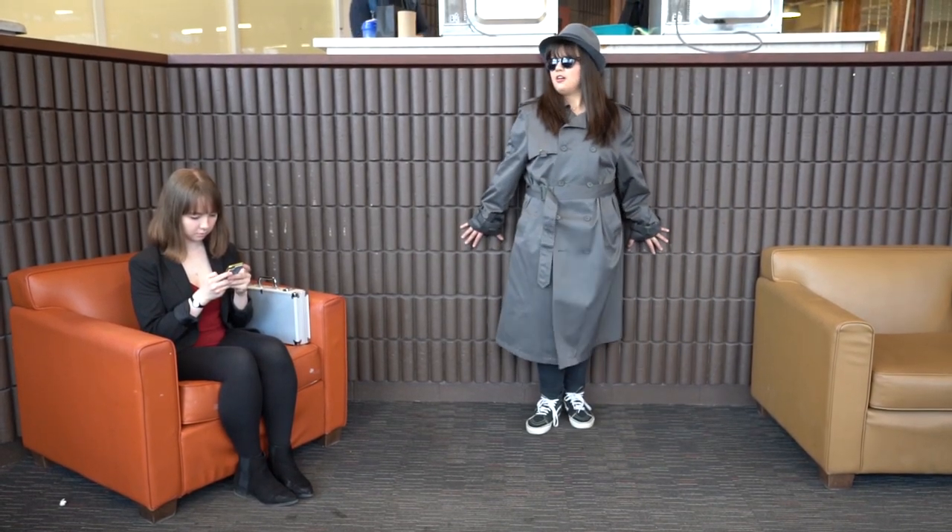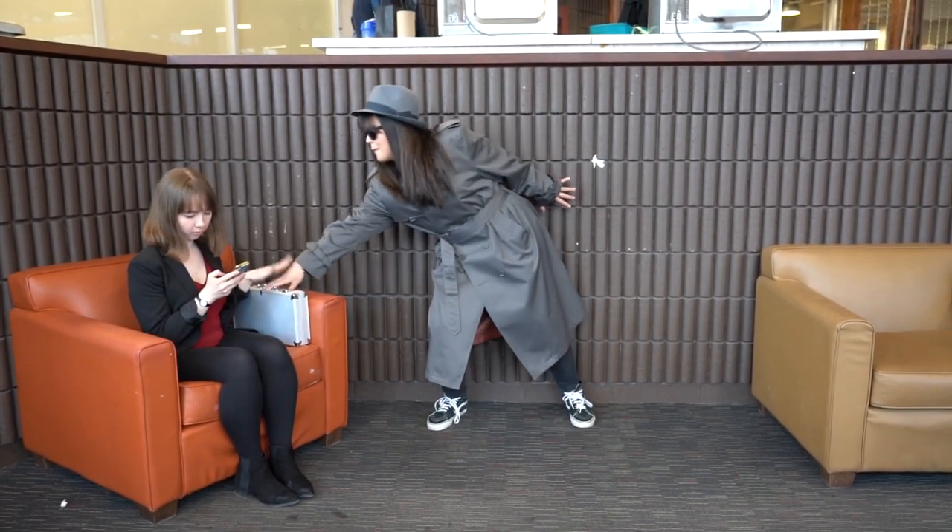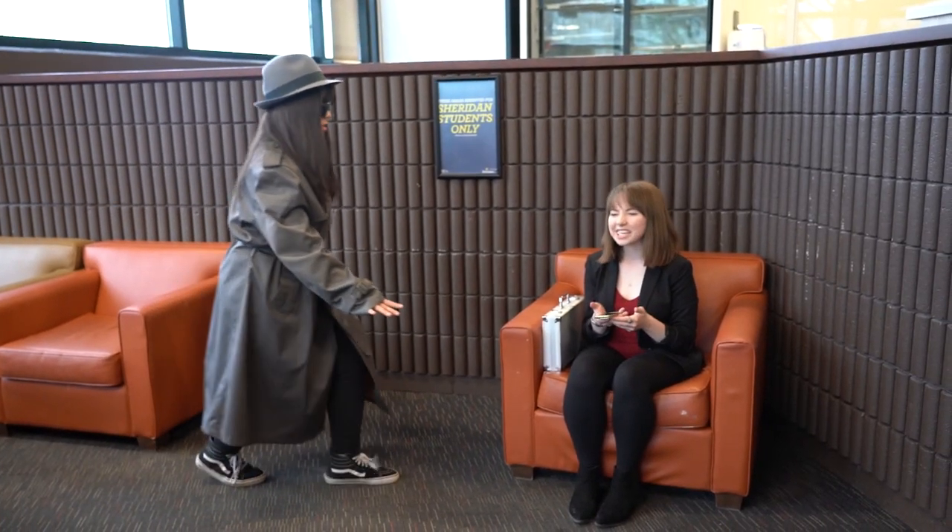Remember, stealth is key. Oh, come on! I can see you.